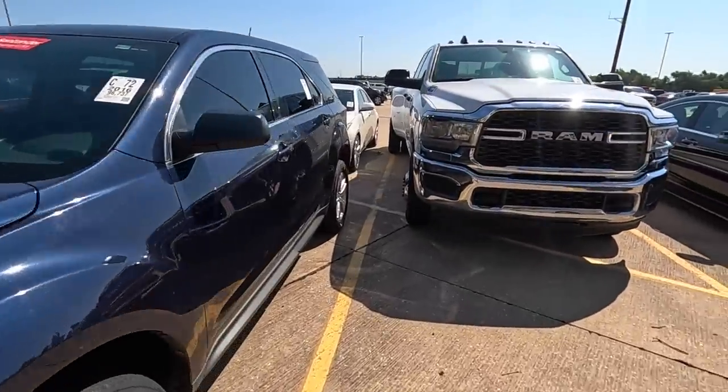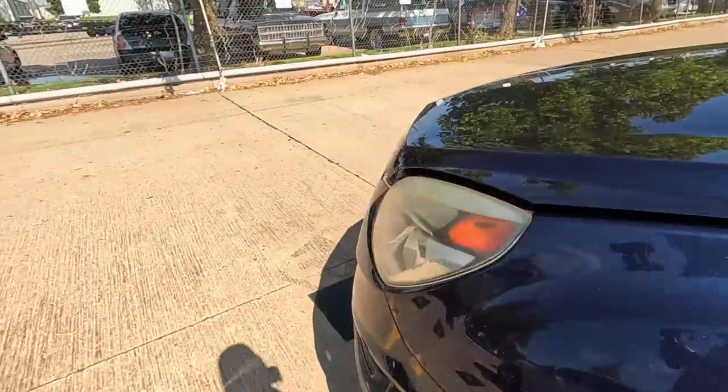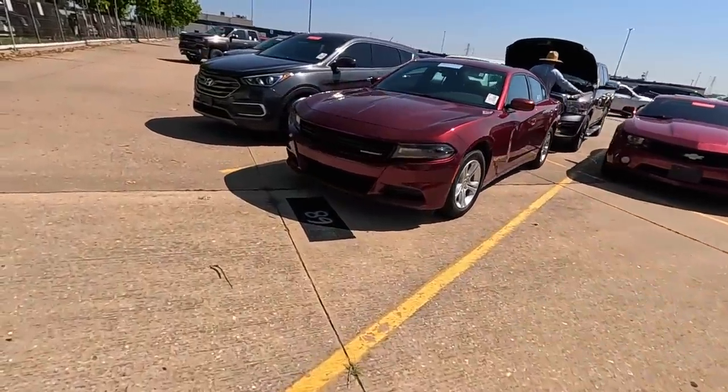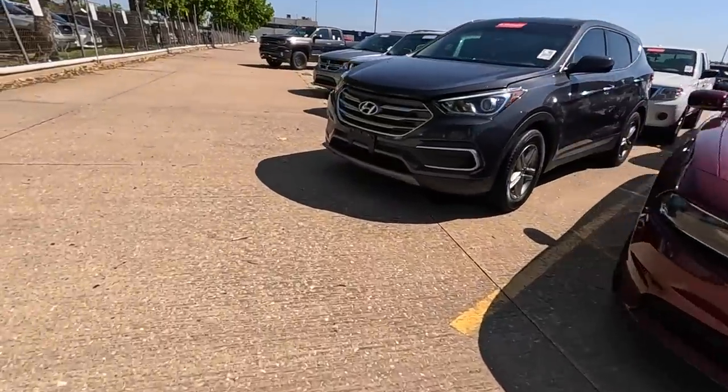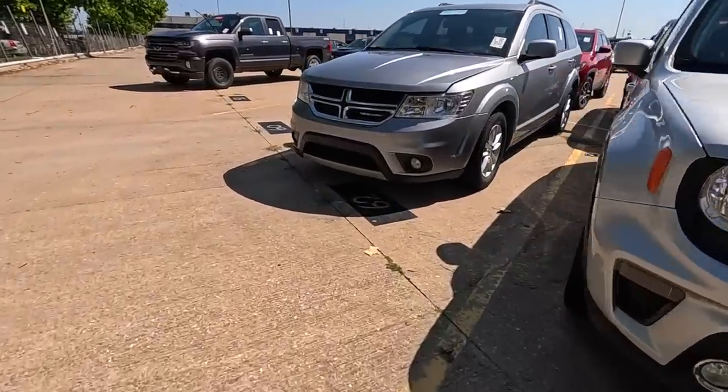Look at this beautiful Ram 3500 — also a repo. Moving into Chrysler Capital now.